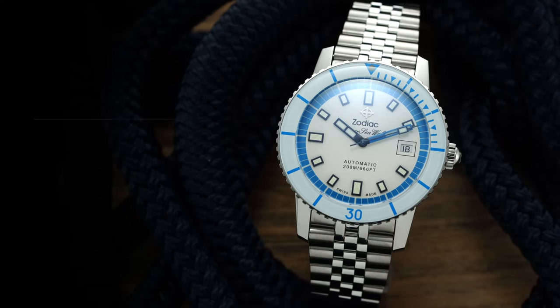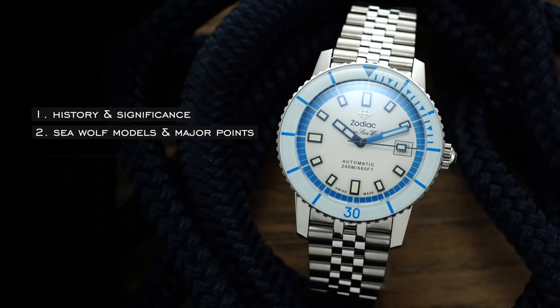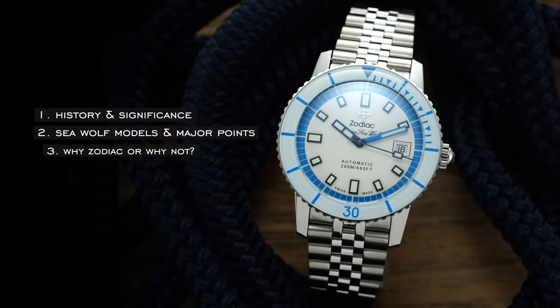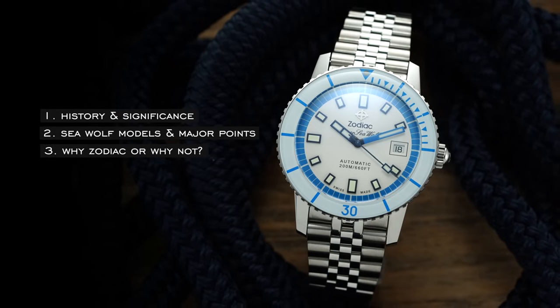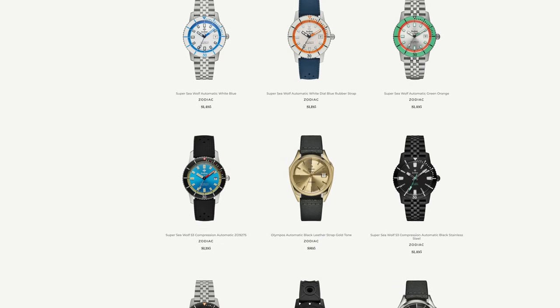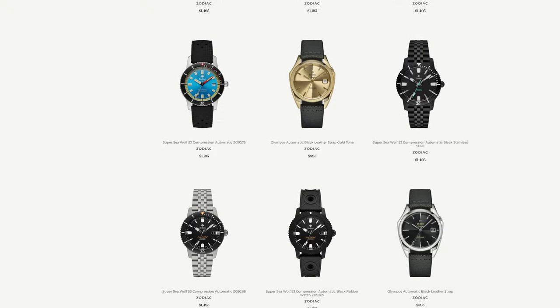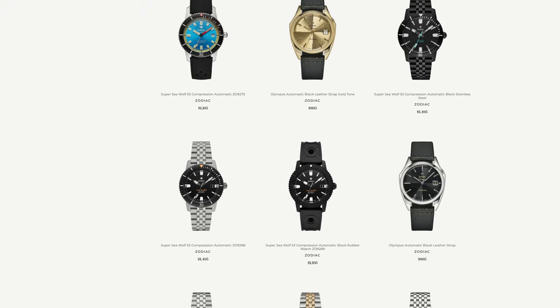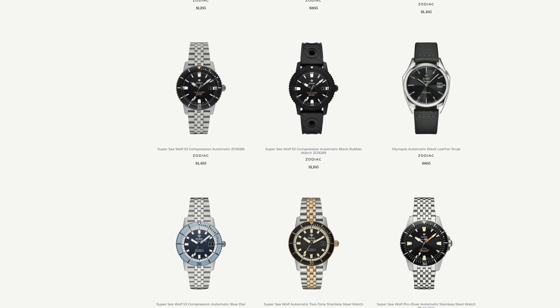For this video, we have three different chapters: starting with the history and significance of the Seawolf, then moving into the Seawolf models and major points, and finally asking why or why not go for Zodiac and the Seawolf in general. teddyballister.com is an authorized dealer for Zodiac, with a wide selection of different Seawolf models and models from Zodiac as a whole, so I recommend checking it out in the description below.